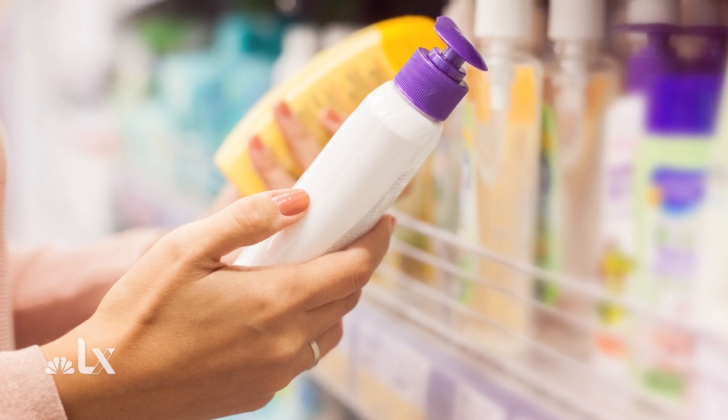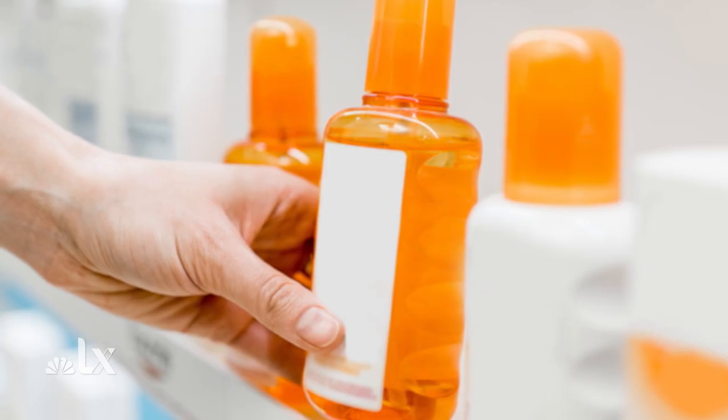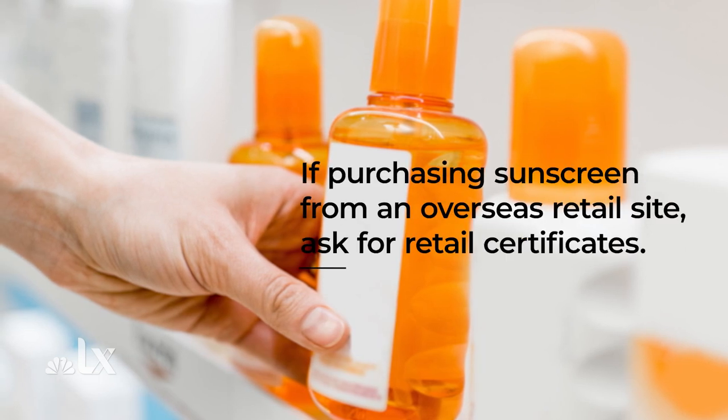You also mentioned in your piece — and this was so fascinating because I didn't know this existed — there's an entire counterfeit sunscreen market. Now that people are looking on marketplace sites and e-commerce sites from overseas to buy sunscreen filters that we can't get here yet because of FDA regulation, there are counterfeiters making sunscreens that will not protect you — they're totally fake. One of the best tips from a source in this article is that if you're going to buy a sunscreen from an overseas site, definitely ask for a retail certificate, which will basically help weed out anyone selling fake products.